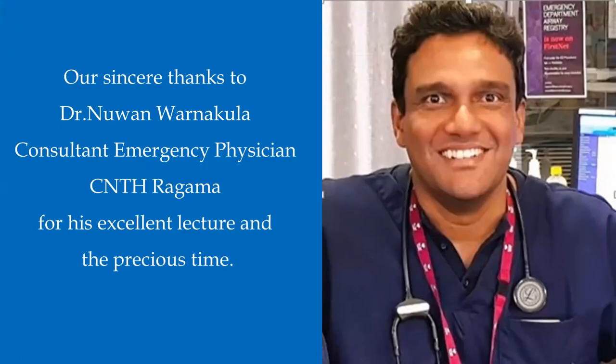Thank you very much, sir, for coming today and delivering this very interesting and comprehensive lecture on point of care lung ultrasound. Since we have no questions, we can end the session. We will present you a token of appreciation and invite all our audience to come back and join us next week for another very interesting session with a new topic and new lecturer. Hope you all have a wonderful Sunday.